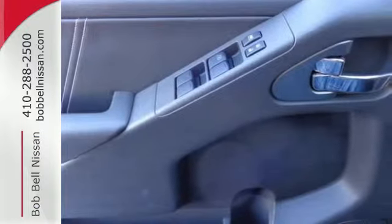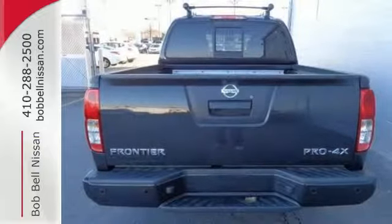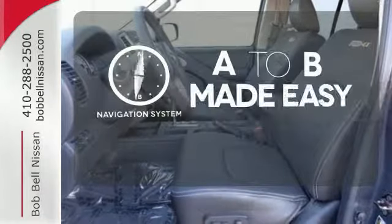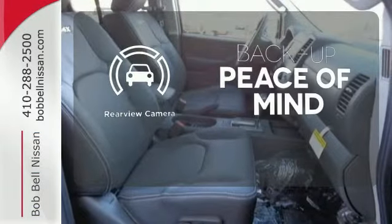The full length box ladder frame ensures wherever you go and however you get there, you're protected with rock solid performance. Protection for your truck and your haul comes with the bed liner. Never feel lost again with the navigation system. Hindsight is 20-20 with the backup camera.